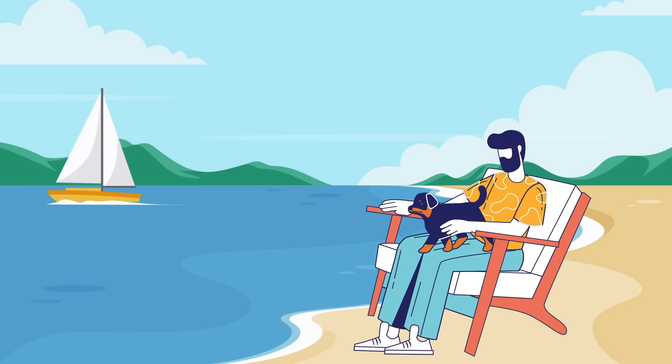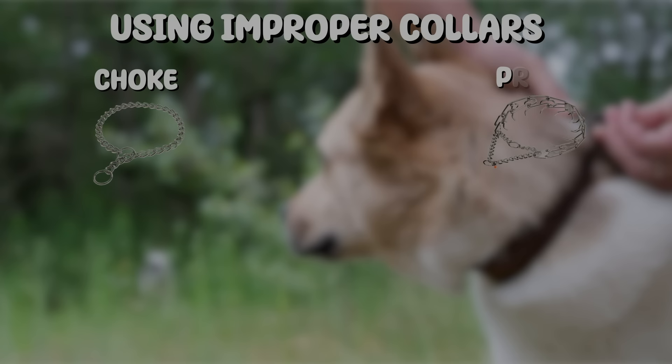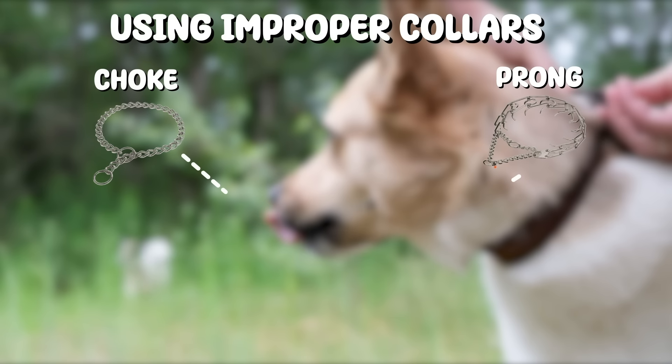Number 13: Choosing the wrong collars. When it comes to our furry friends, we all want to ensure their comfort and safety, but sometimes the choices we make regarding their collars can do more harm than good. Using improper collars like choke or prong collars might seem like a way to control your dog,